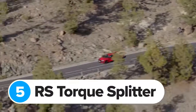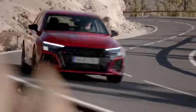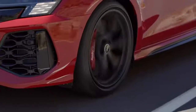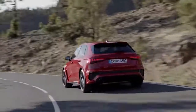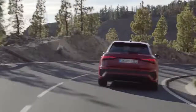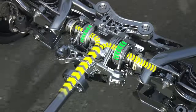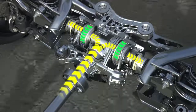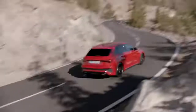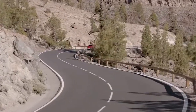The big news for the RS3 is its new torque vectoring system called the RS Torque Splitter, part of Audi's latest quattro all-wheel drive system. The old RS3 used a single clutch to split the engine's torque between front and rear wheels, but the new RS3 has two clutches at the back — one for each wheel — so it can control exactly how much torque to send to each rear wheel independently. This means the new RS3 can push itself around corners by sending more torque to the wheel with the most grip.